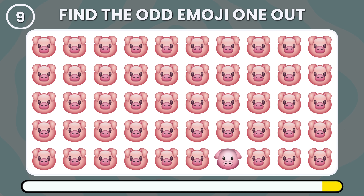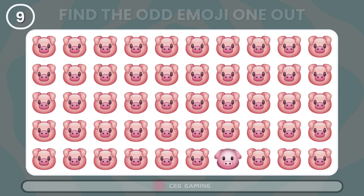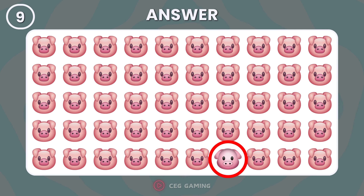Where does the odd pig emoji hide among the others? Look no further than the last row.